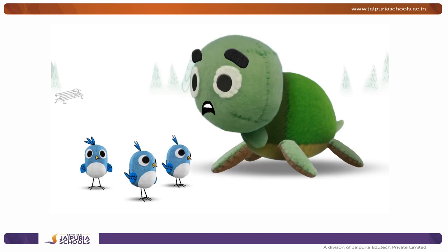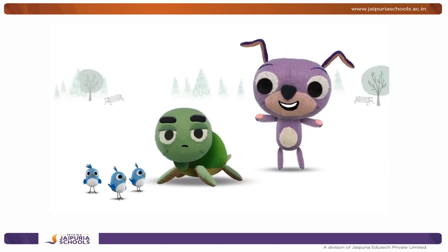Lily? Where'd you go? I'm right in back of you, Torto!